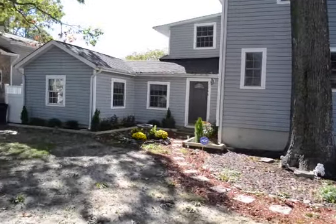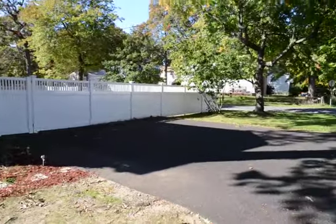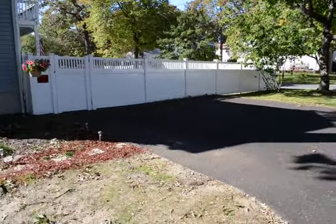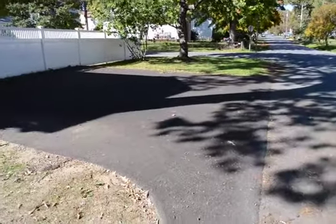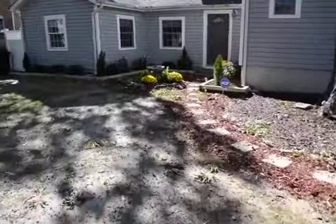A video tour of 1700 Riverdale here in Edgewater. Fantastic four bedroom, two bath, single-family home. Here's the off-street parking for three cars. You see a fully fenced front yard.